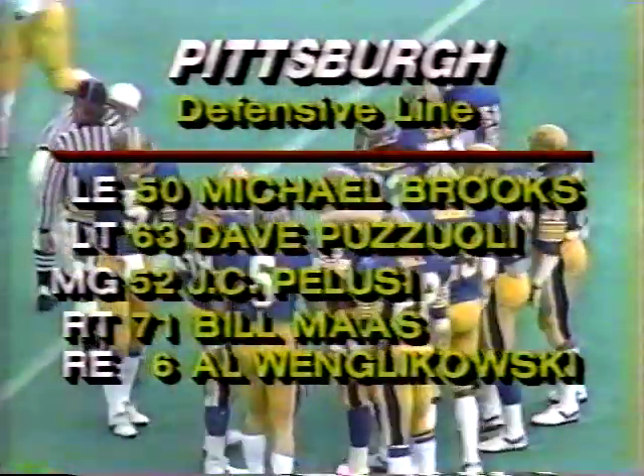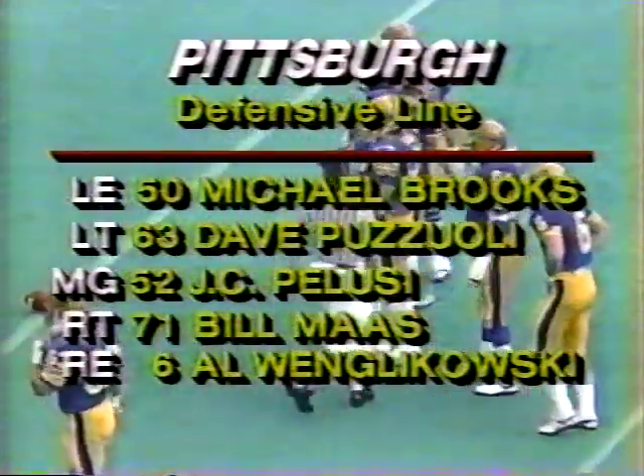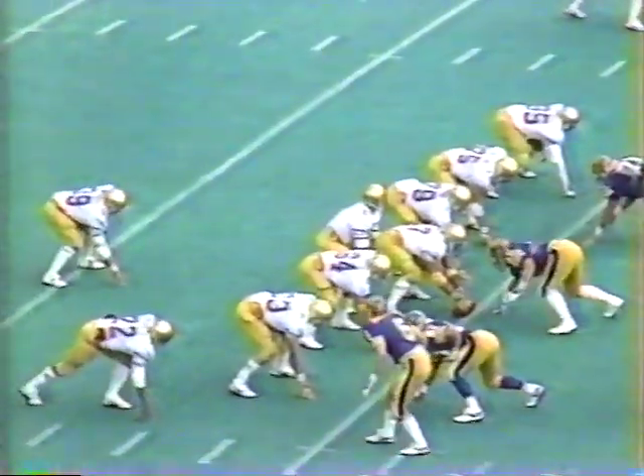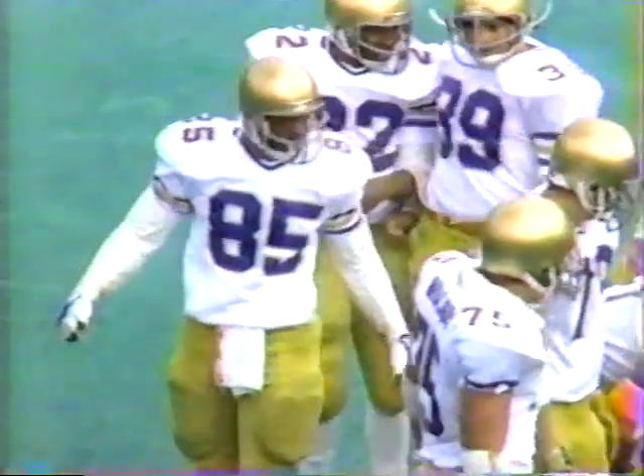Pitt's defensive line includes Michael Brooks at left end, Dave Pozzoli at left tackle, J.C. Pelusi the middle guard, Bill Maas at right tackle, and Al Wenglakovsky at right end. Obvious passing down for the Fighting Irish on third and nine. Keel fires over the middle — caught by Tony Hunter. Hunter is awfully close to the Irish first down, and Notre Dame indeed picks up the first down. Hunter is the leading receiver on this team — a tight end who once lined up at split end, he can burn for a tight end.